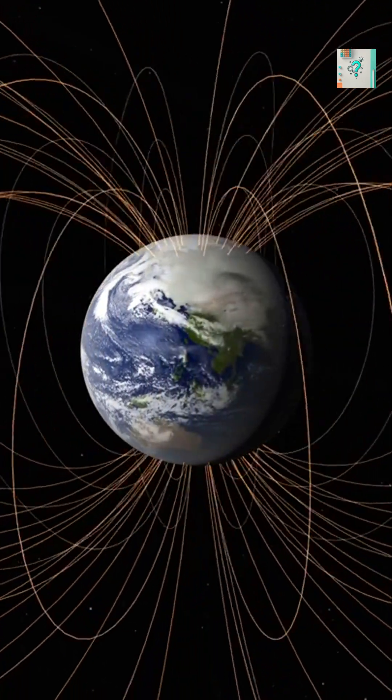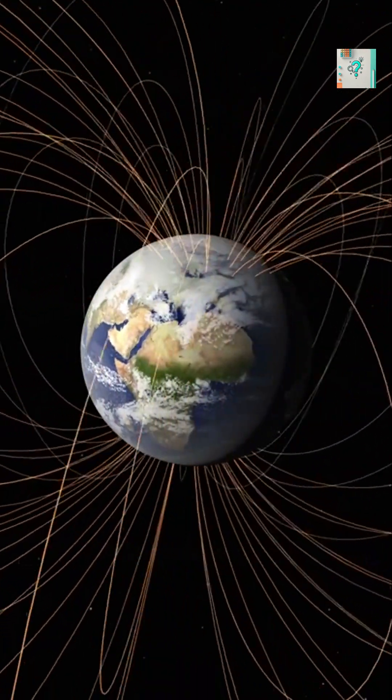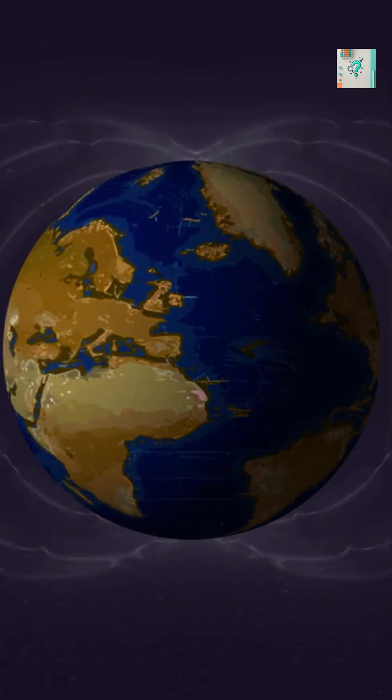Earth's defense is its magnetic field, a giant invisible shield. It's generated deep in the planet's core, where molten iron moves and creates electric currents. These currents produce a magnetic bubble around Earth called the magnetosphere.